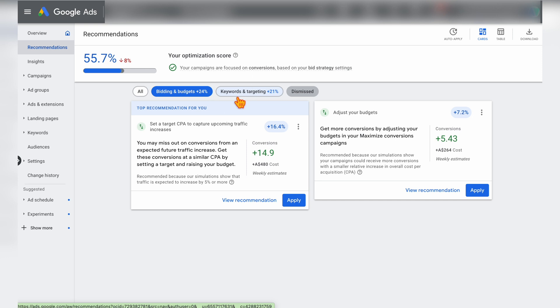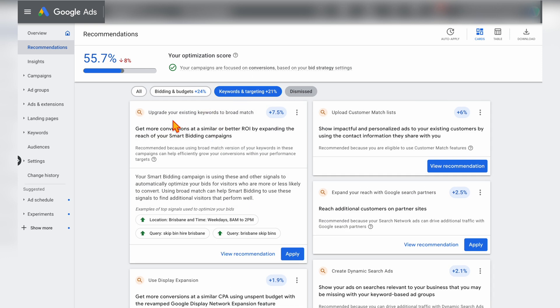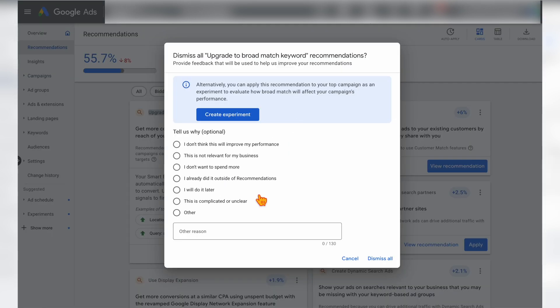Now let's go into keywords and targeting. The main recommendation you'll see here is to upgrade your existing keywords to broad match. I've spoken about this at various times — this is something I wouldn't recommend. I mainly stick to either phrase or exact match. Also remember that since late 2021, your exact match keywords actually function more like phrase match, and your phrase match actually functions more like broad match, because Google changed keyword targeting to an intent or meaning base. This is something I would straight away dismiss.